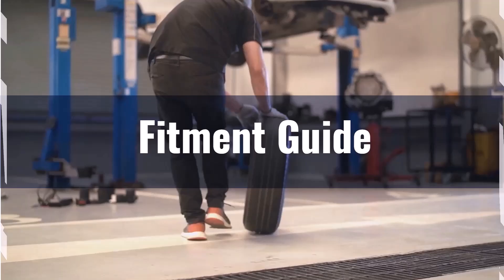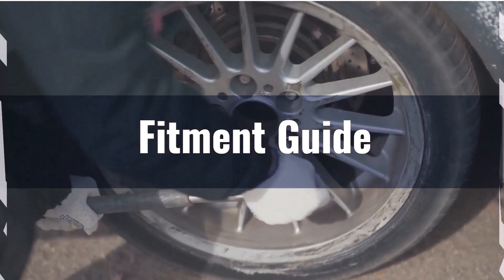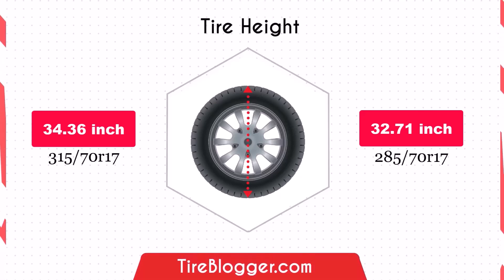If you still want to switch, adaptations might be necessary to prevent issues such as rubbing or clearance problems. The decrease in diameter by 1.65 inches with the 285/70R17 tyres will lower the vehicle's ground clearance. While this reduction can make it easier to navigate obstacles on rough roads, it may result in a higher speedometer reading and a higher risk of scraping or damage on rough terrain.